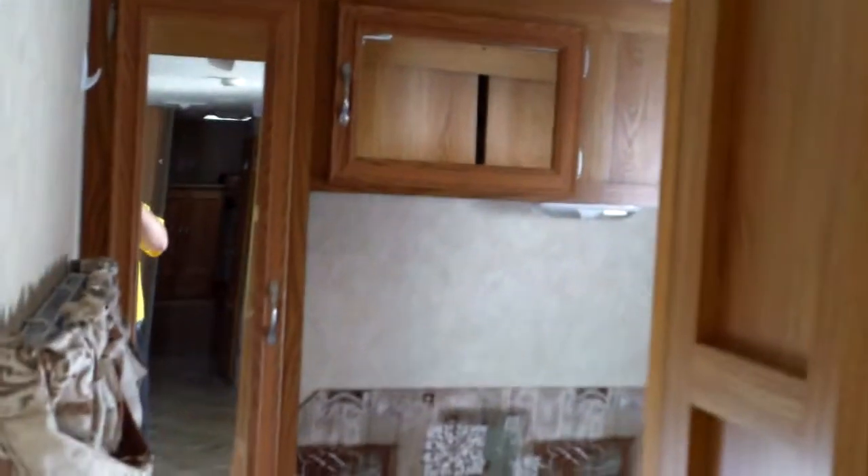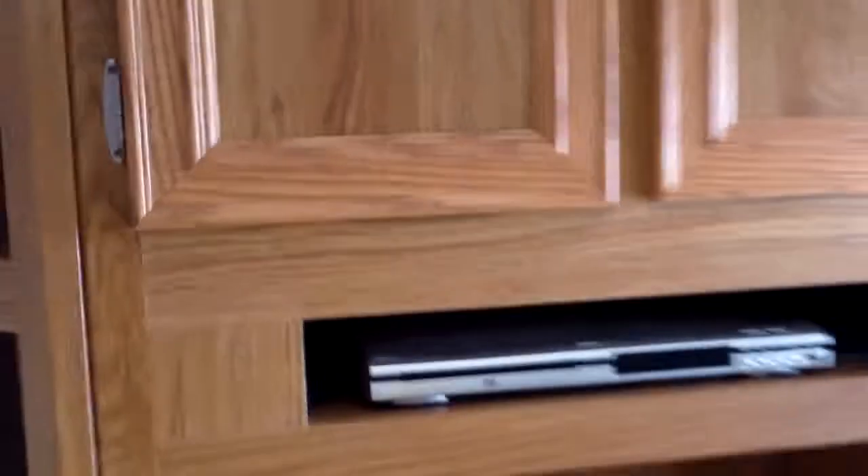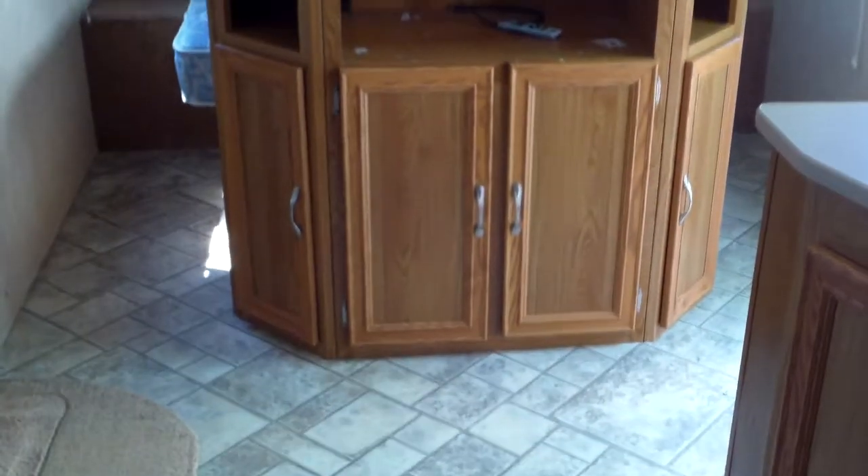Quick look at the bedroom — his and her wardrobe closets with overhead storage and a nice queen size mattress. Good look at the entertainment center: nice space for a TV with a large amount of storage near it.